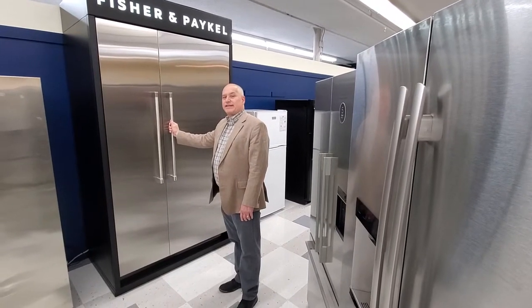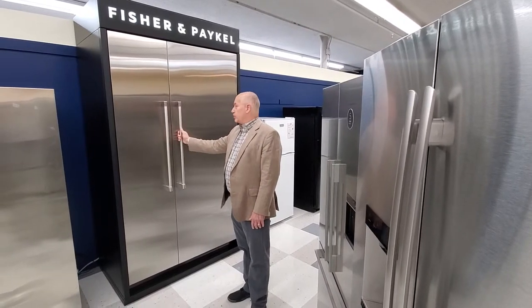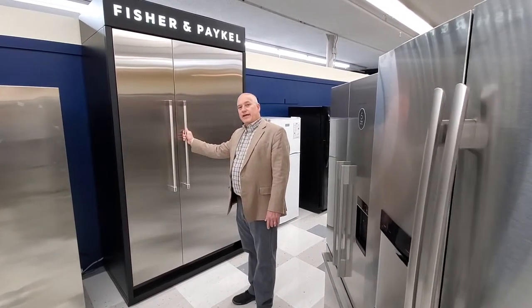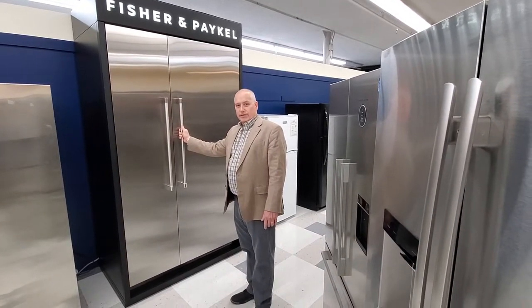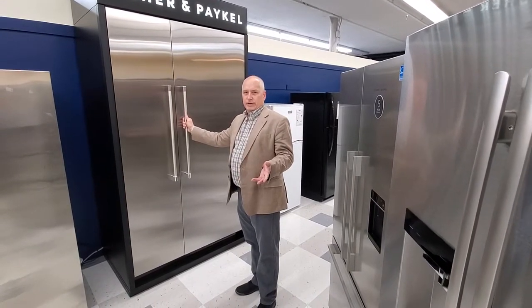Hi, I'm John with Fisher & Paykel here at CHF Home Furnishings to talk about refrigeration columns. The Fisher & Paykel refrigeration columns are unique in that they have dual evaporator systems. So what does that mean for you? It means much more flexibility on food preservation.